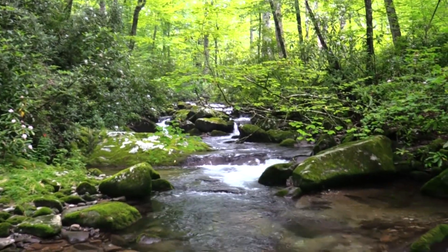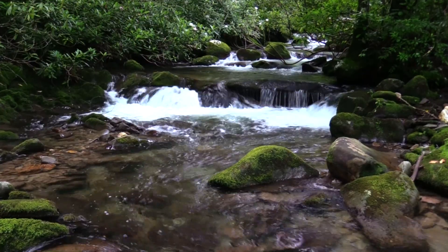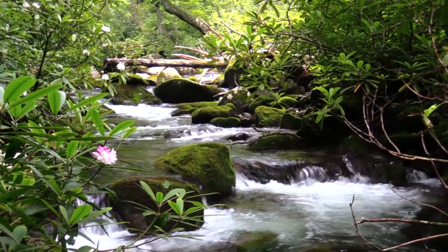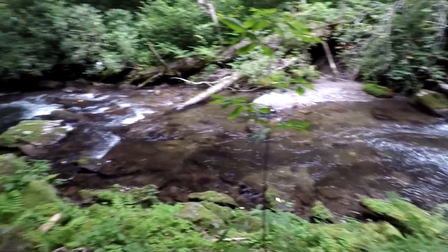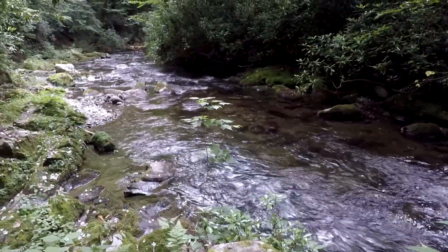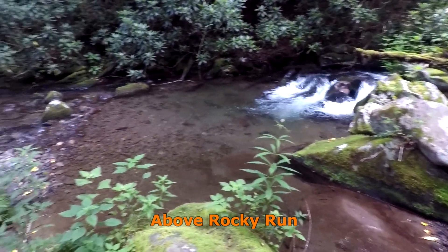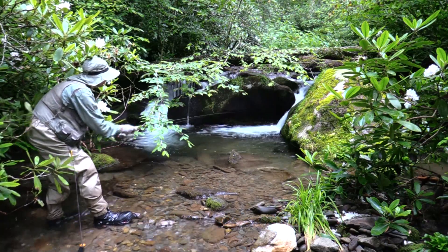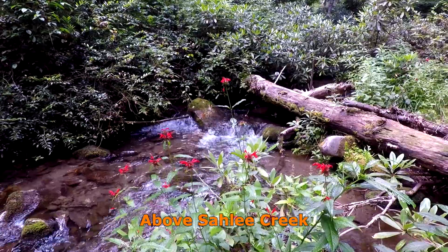Above each of the tributaries, the stream becomes progressively smaller and brook trout become more numerous. Once above Shaoli Creek, the stream becomes too small for good fishing.